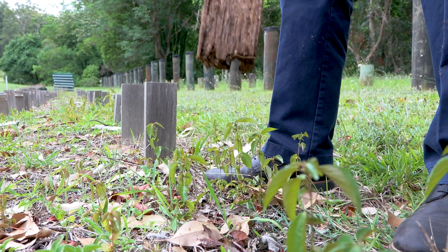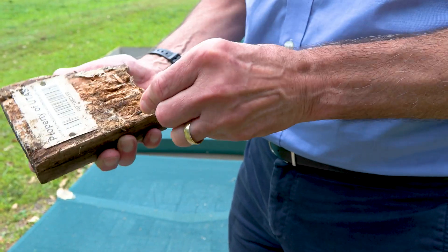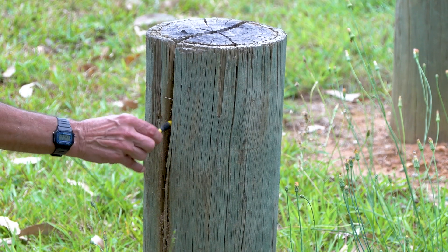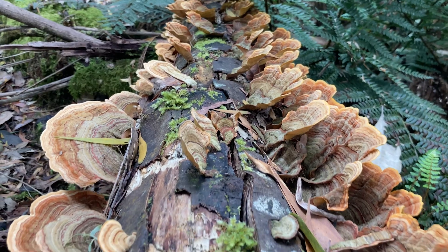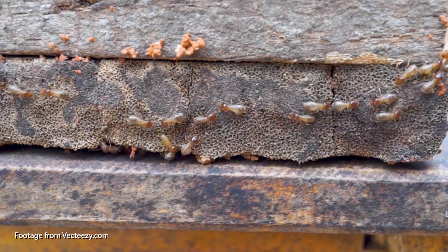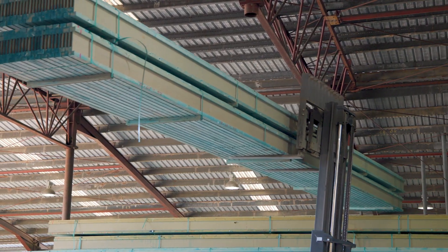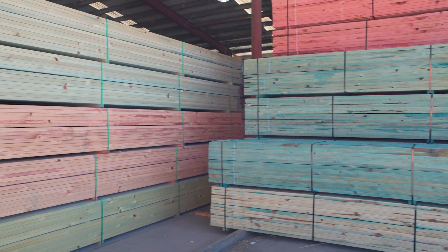Wood by its very nature decays. Some species of timber decay faster than others, while the environment in which it's being used is also a factor. There's moisture, fungus, and of course hungry termites to worry about. But all this shouldn't put us off when choosing timber as a material to build with — it's just about choosing the timber that's fit for purpose.